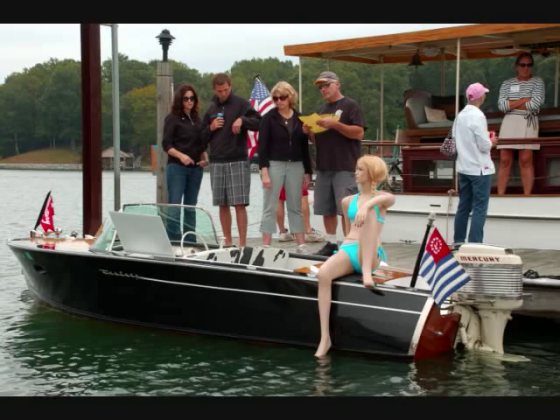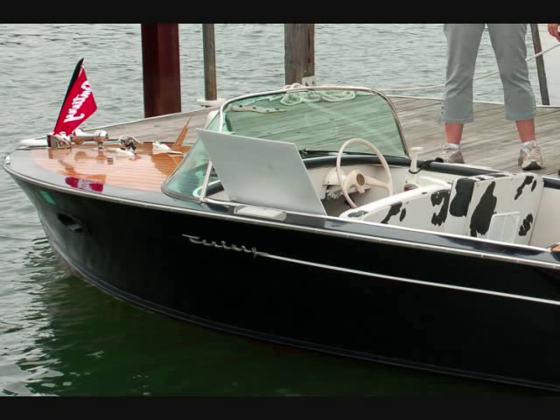The boat kind of got its start from Smith Mountain Lake, and it's been back here twice since then. The interior is original. The boat only came in two configurations — the Calc or the Palomino. It's a Century Palomino, and it came in black and white.